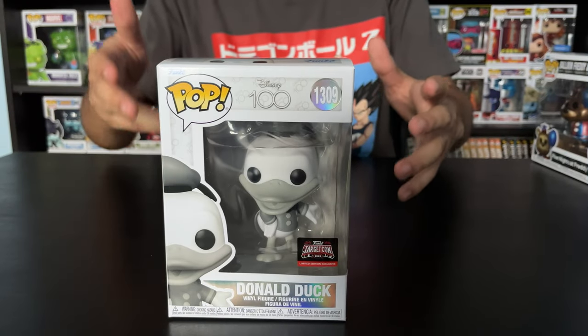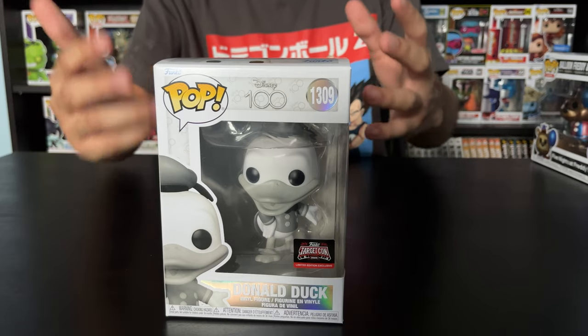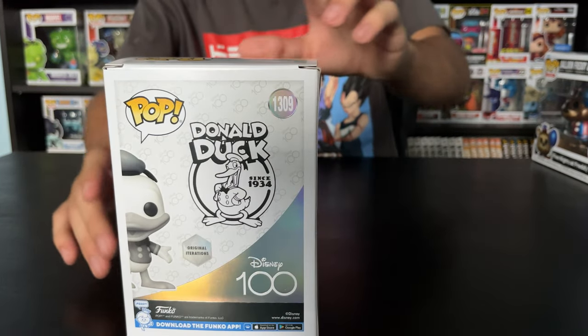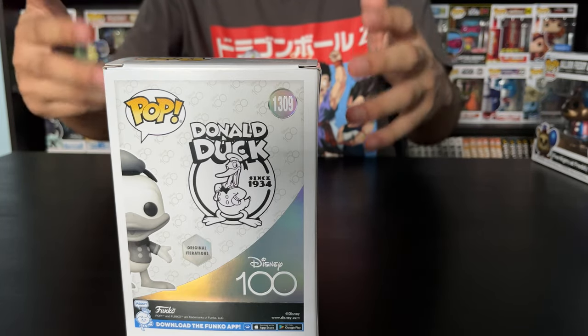Let's take a closer look at these Funkos. So this is Donald Duck — this is the vintage version. I believe they got two variations. This is the second variation of Donald Duck — they got the Mickey and Friends one, and then they got this vintage one. Let me show you guys the back. This version of Donald Duck is part of the 100th Disney anniversary.